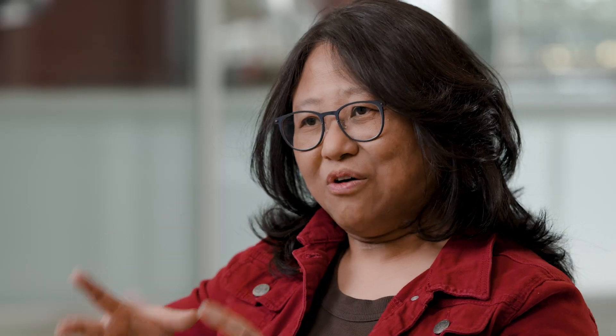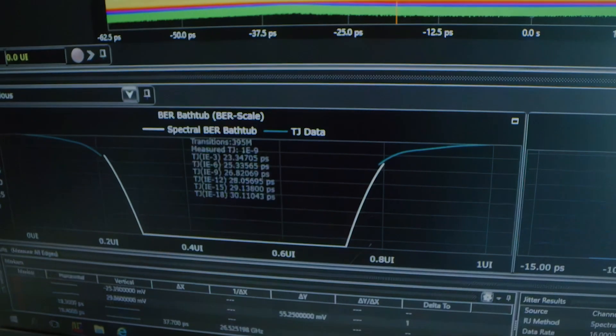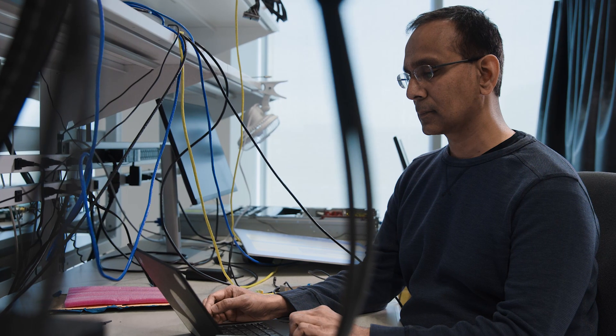By incorporating the silicon with the software environment, we are able to speed up the software development cycles and deploy the models at a much faster pace, helping to improve the user experience.